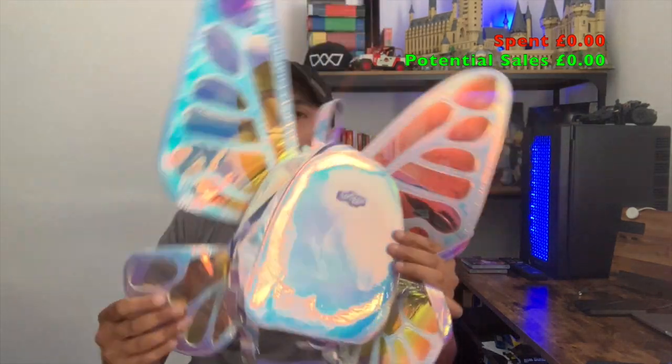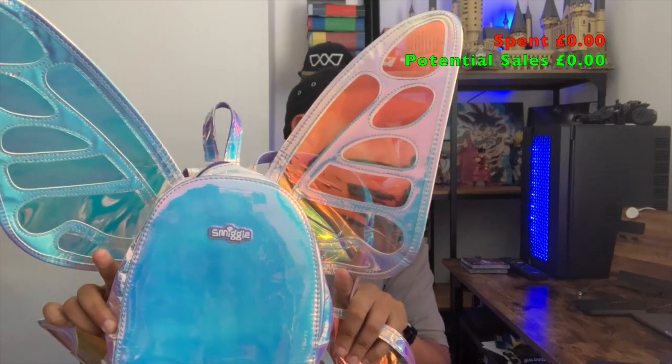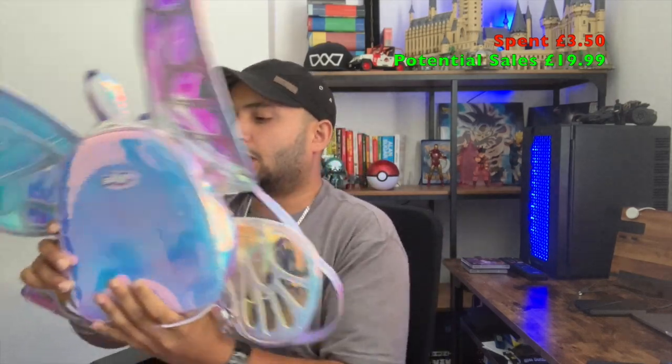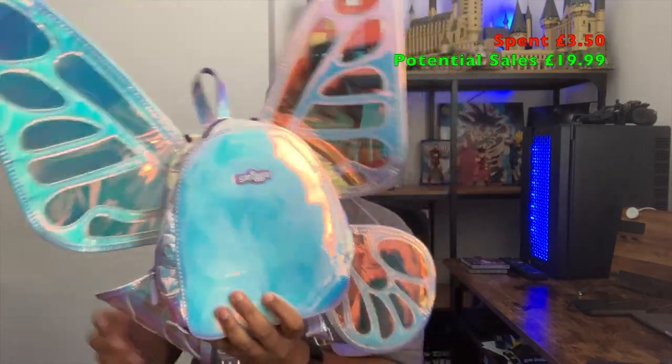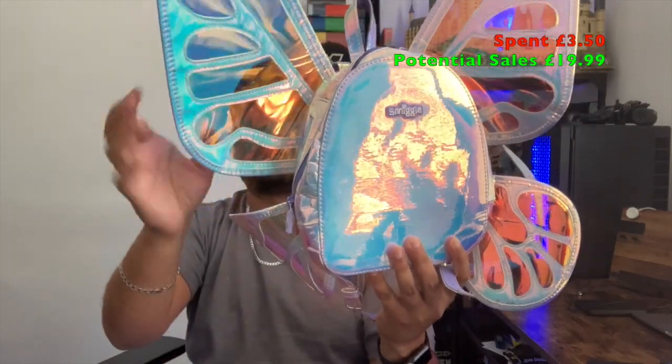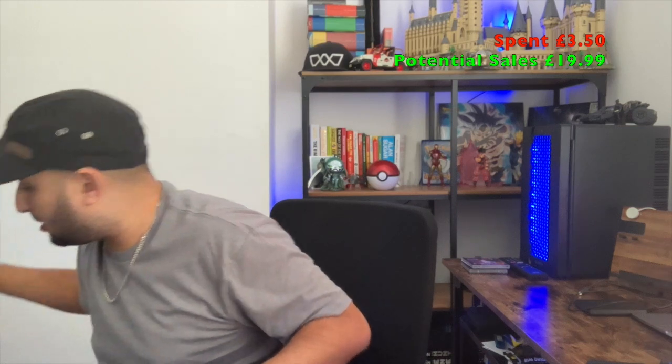First up, a Smiggle iridescent bag. I've listed it online for £19.99, picked it up for £3.50 from a local charity shop. Seen a couple of different listings — one was listed for £35 and one sold for £25, so I went at £19.99. The wings are a little bit bent and there's a crease, so bearing in mind the condition, I thought £19.99 is a fairly decent price.